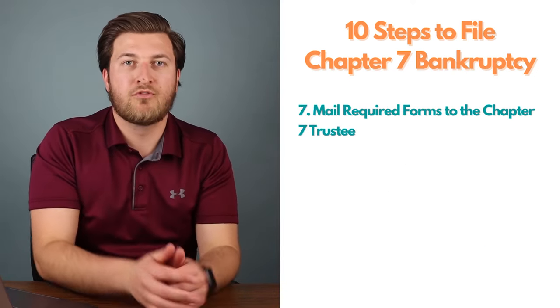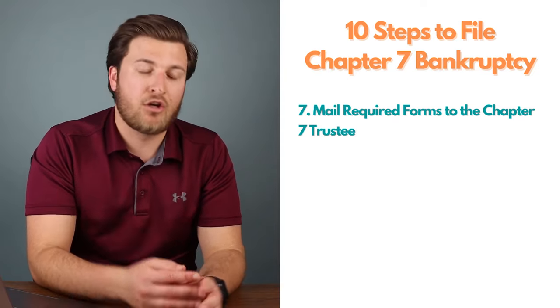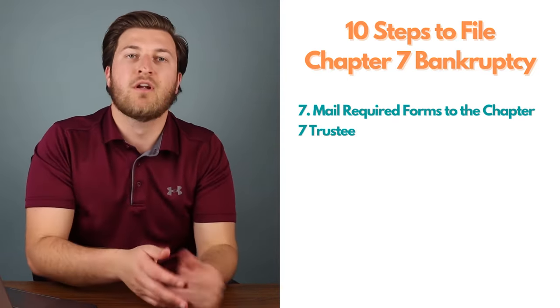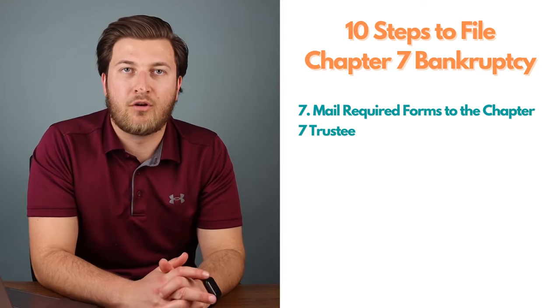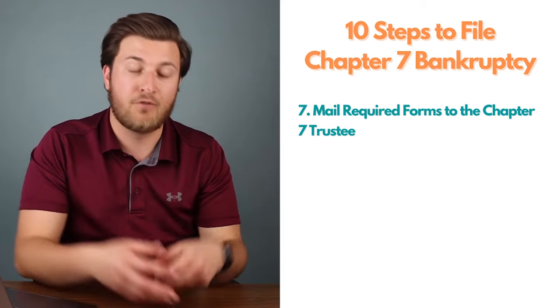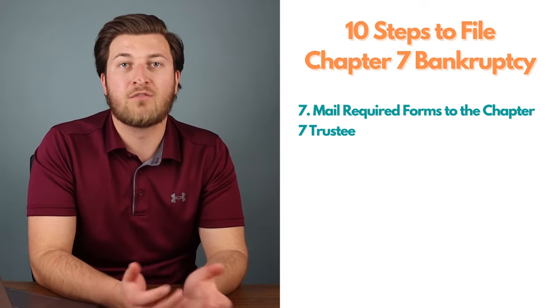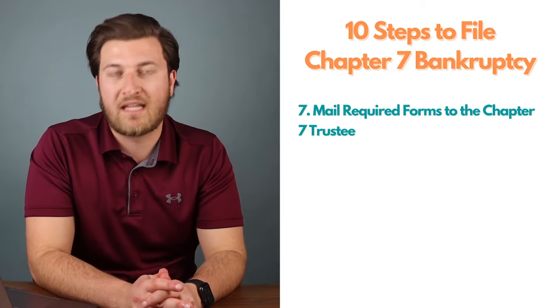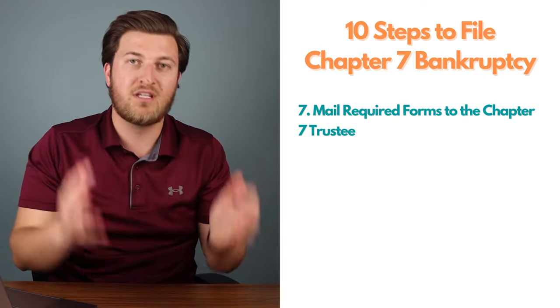Step seven: mail required forms to the Chapter 7 trustee. Open all mail from the trustee, bankruptcy court, or any creditor immediately. The information in those letters could impact your case — if you don't follow up promptly, your case could be dismissed and you could potentially lose property you wanted to keep. The goal is always discharge, not dismissal.